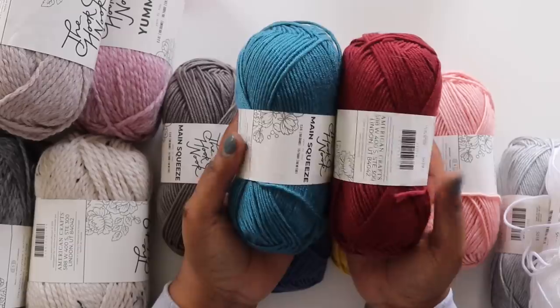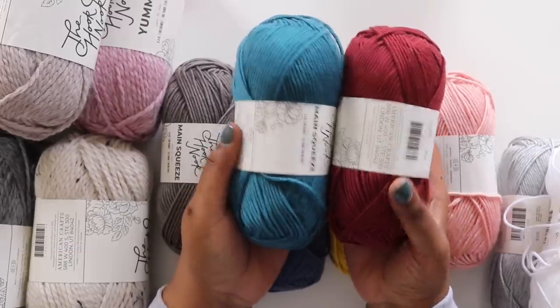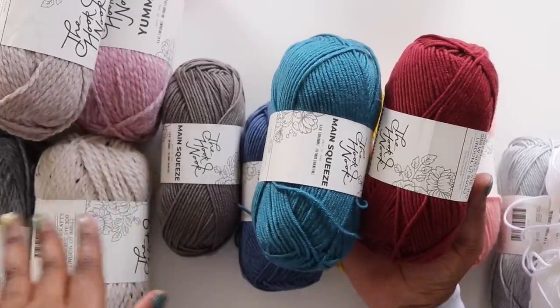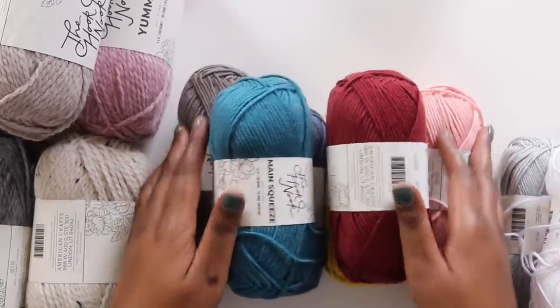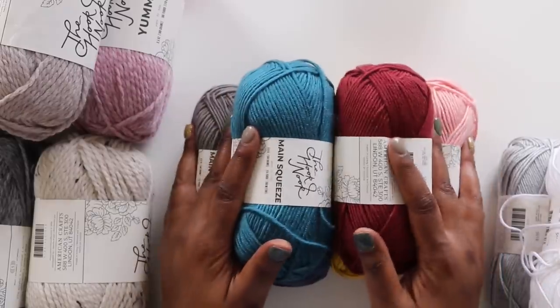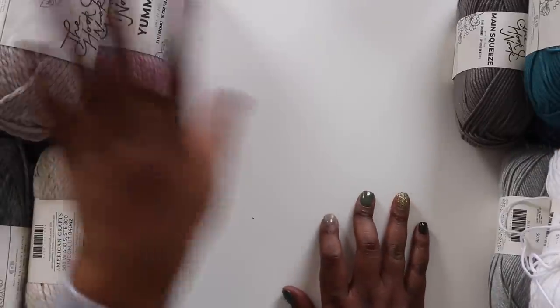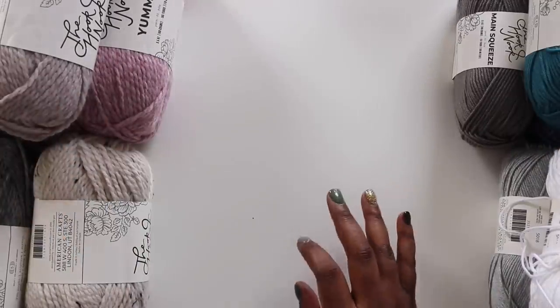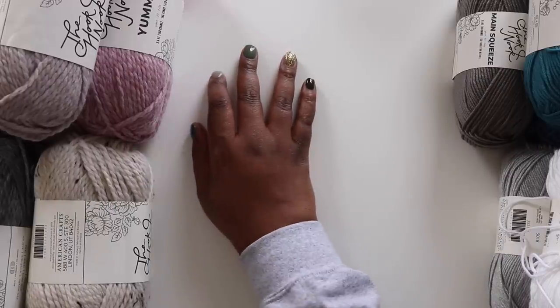There's a trend for really soft heathered colors in new yarns, which we're going to get into — that's available here too. But for Main Squeeze, that main acrylic yarn, I think this is a really, really great collection. Next up is Yummy, and it's quite a situation over here — there are eleven skeins, eleven balls of yarn.